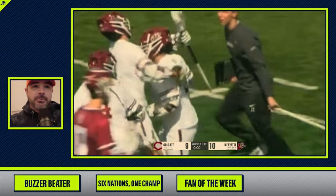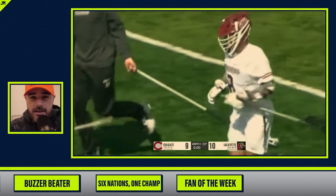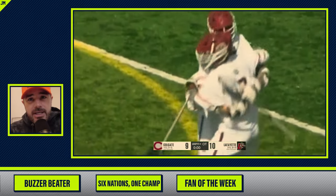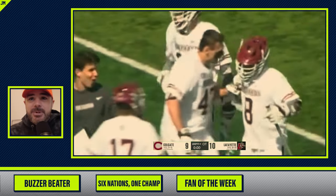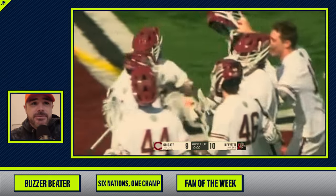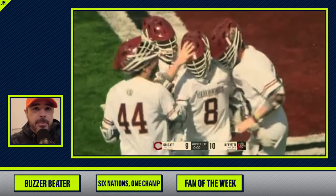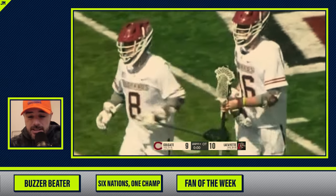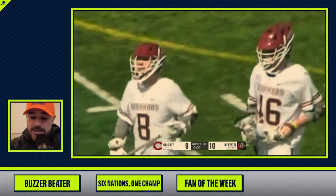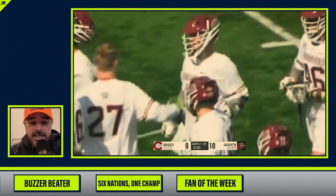Number 44 congratulates him: you did it. The scorer's like, okay, I know, let me catch my breath, thank you dude. Then 47, 14, 46 — tons of fours coming in. Number 44 again doing their handshake. Nice goal. Don't know if it was worth it, but good job Nick. Game winner for Lafayette.